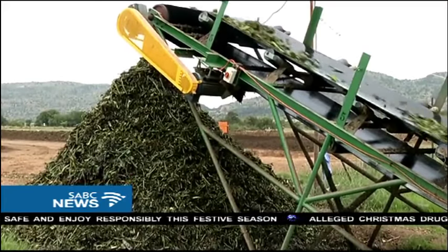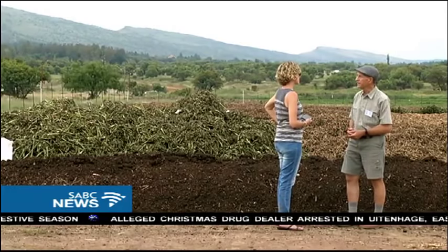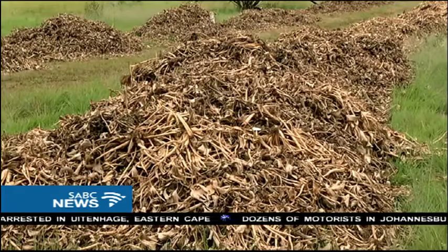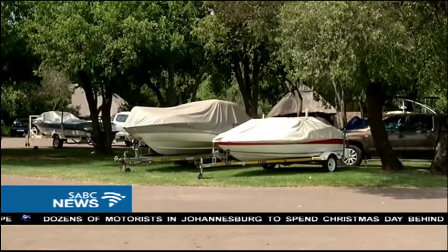The hyacinth growth has been contained to about 18 percent of the dam's surface coverage. Plans are also underway to turn the dry plants into fire briquettes. Nicolien Smalman, SABC News, Hartbeespoort Dam.